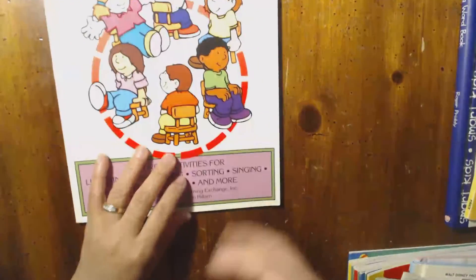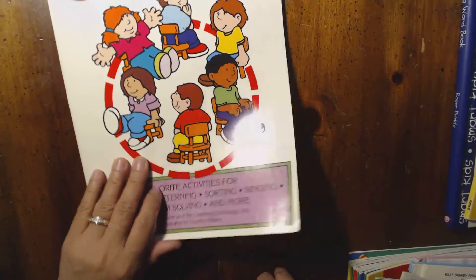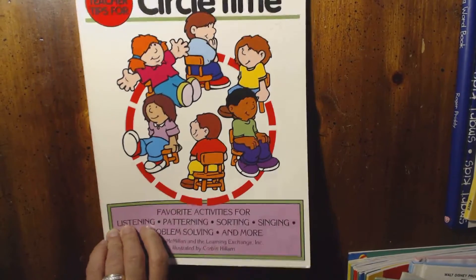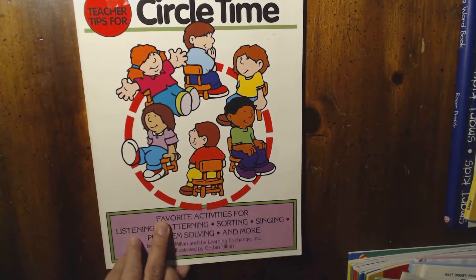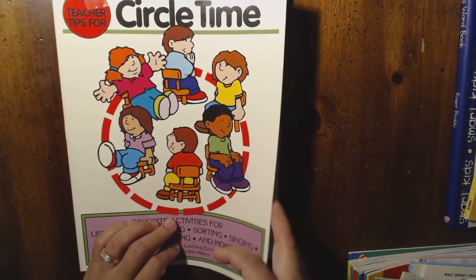Moving on — this one I really don't know what it is. It's a Pre-K Circle Time book. I was just curious and it was 25 cents, so I don't know what I'm going to use this for yet.